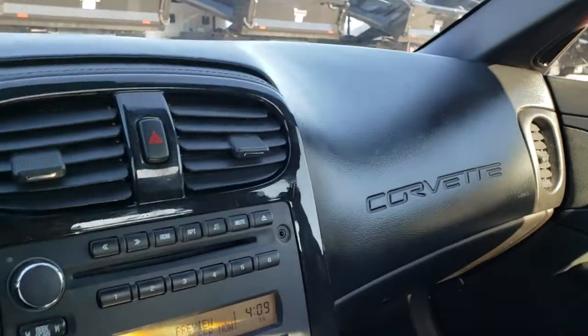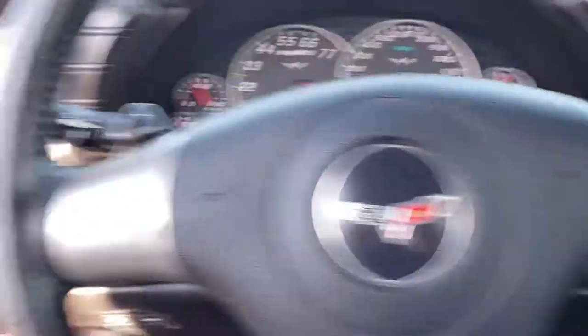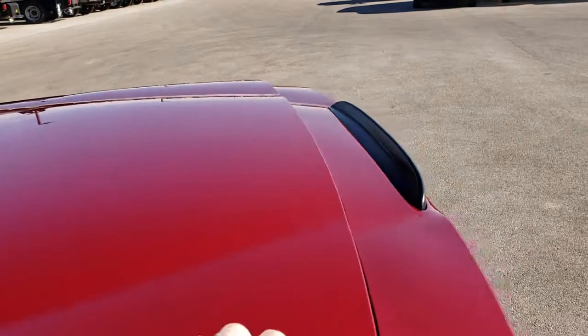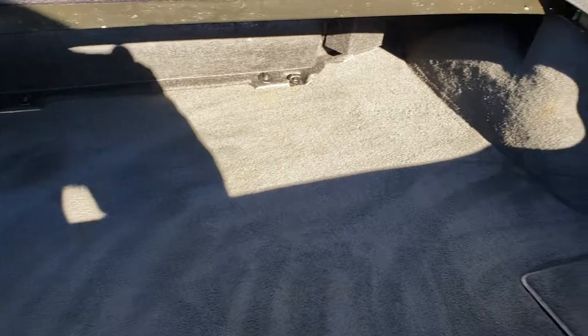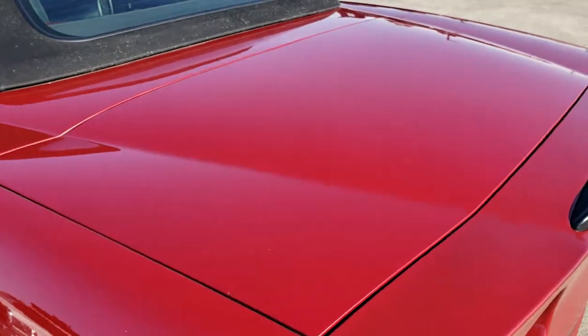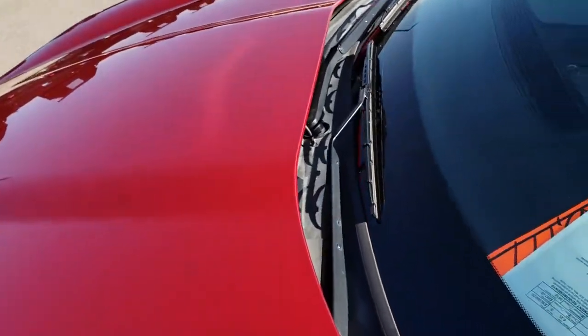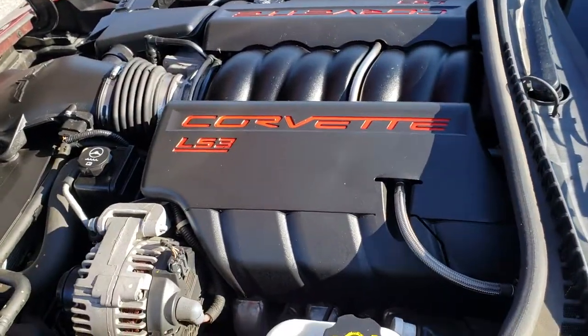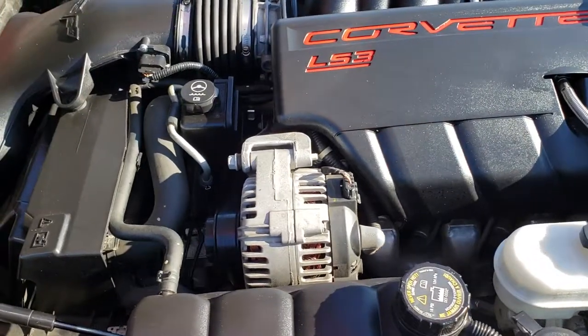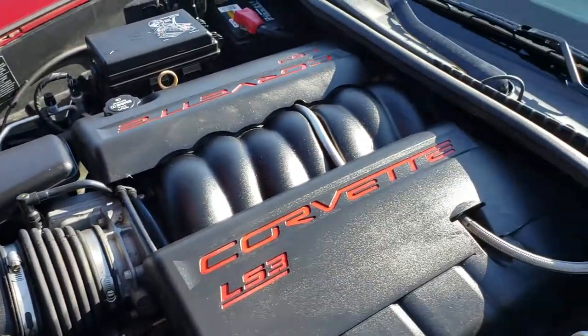We will take a quick look at the trunk, and then we'll check out under the hood. Power windows, power locks, and power mirrors. Trunk area is in really nice condition. And we'll take a quick look under the hood. 6.2 liter LS3 V8 motor, 430 horsepower. Engine bay is very, very clean. Runs very smooth.